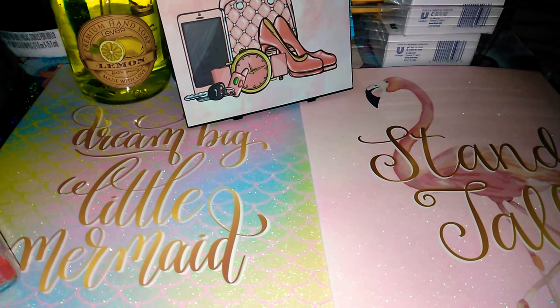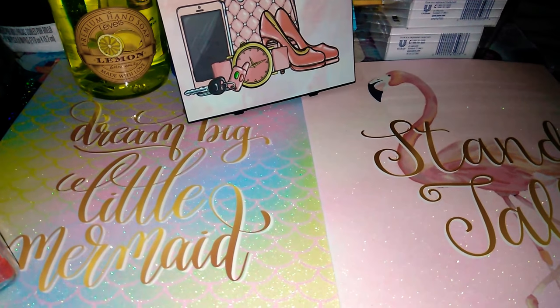Hi and welcome back to Tiffany Shadley, Haul Kind of Girl. I have an awesome haul so I'm gonna get right in.